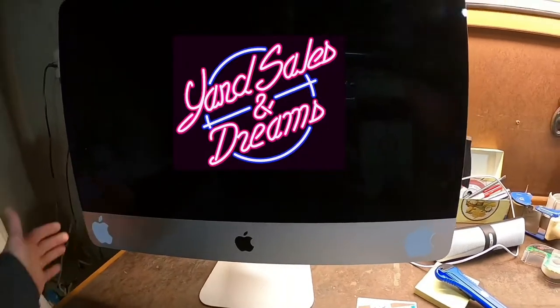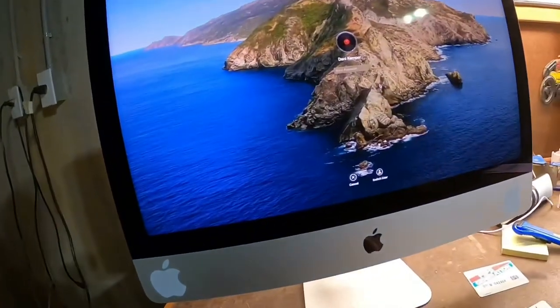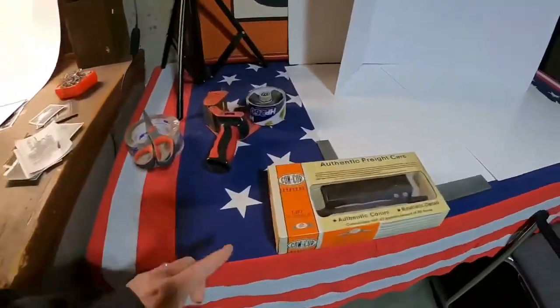Alright, we've got some work to do, let's get some work done! Hey, I'm Danielle, I'm a reseller and this is my channel, Yard Sales and Dreams. Thank you so much for being here, I really appreciate you tuning in. I got a few things going on today — I'm going to pack up a few things and I'm going to show you some things that I bought to resell. We've got three orders going out.